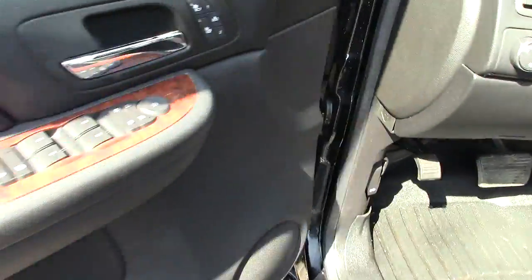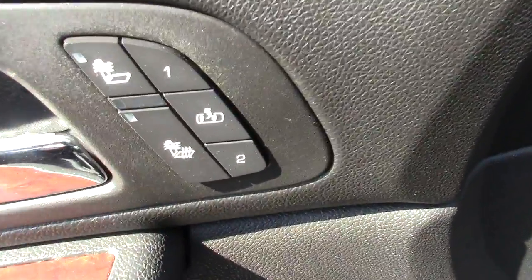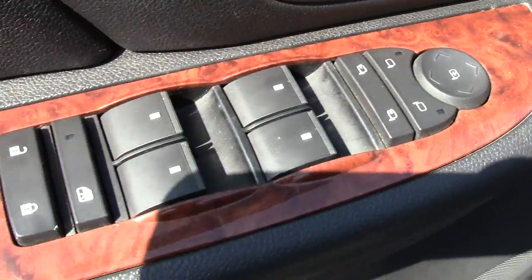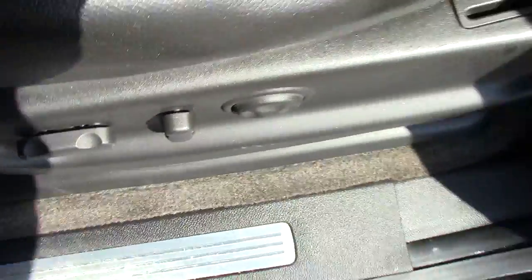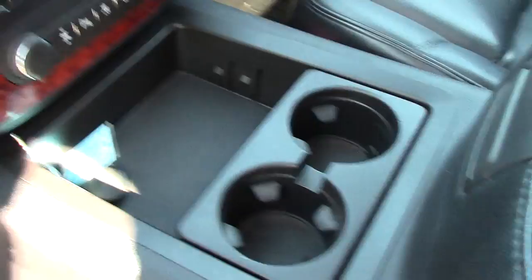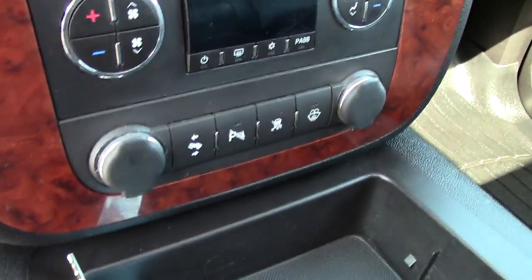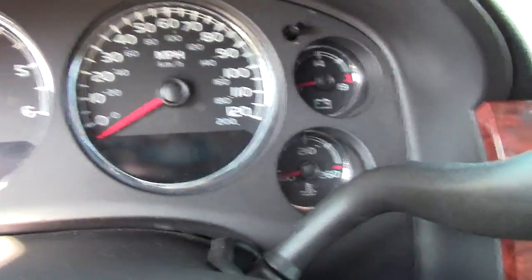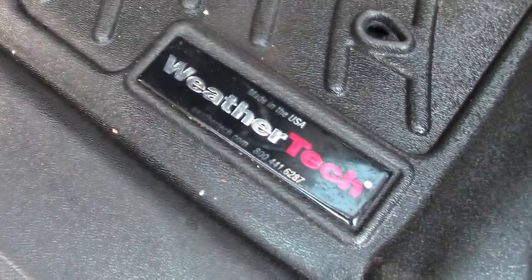Lots of options inside as well — heated seats, memory seat, that sort of stuff right there in the front. Power everything, very comfortable leather seats — same as the Suburban seats, super comfortable for cross-country trips. You get all your storage up at the center, climate control, controls for the rear windows, your radio, and all your gauges looking at the different systems in the vehicle.